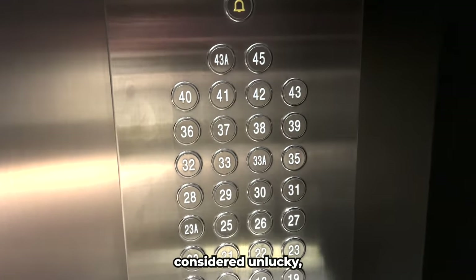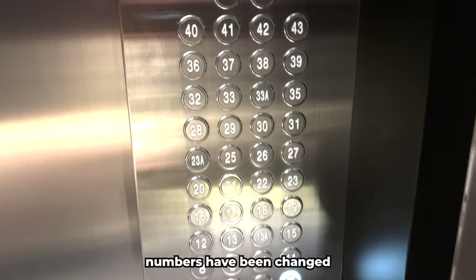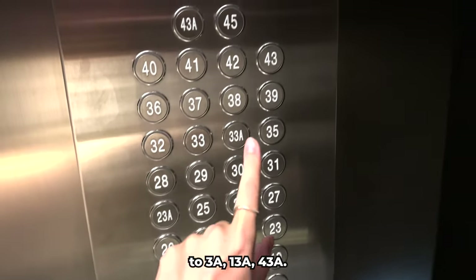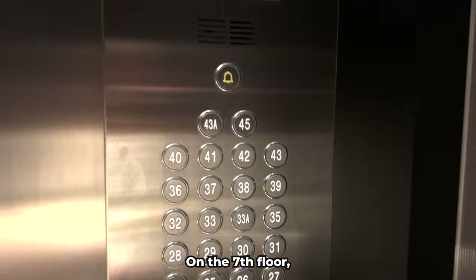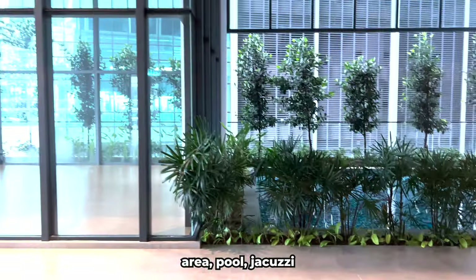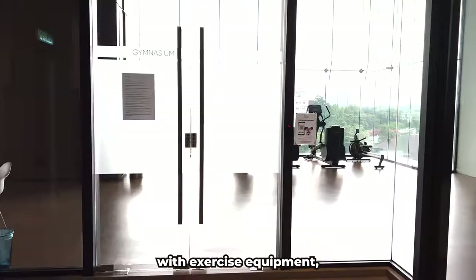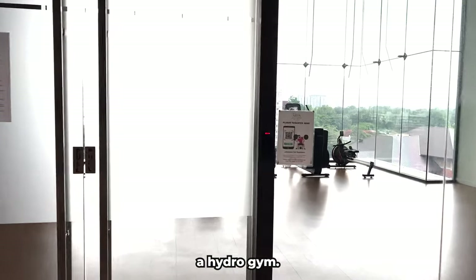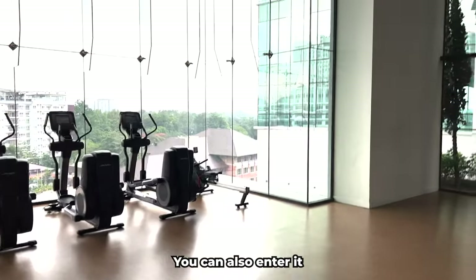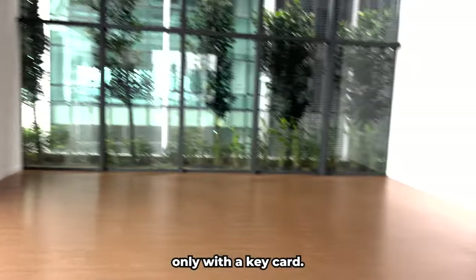In Malaysia, the number four is considered unlucky, so the floor numbers have been changed — you'll see labels like 3A, 13A, and 43A. On the 7th floor we have a gym, barbecue area, pool, jacuzzi, and a pool with exercise equipment — a hydrogym. The first thing I want to show you is the gym, which you can also enter only with a key card.